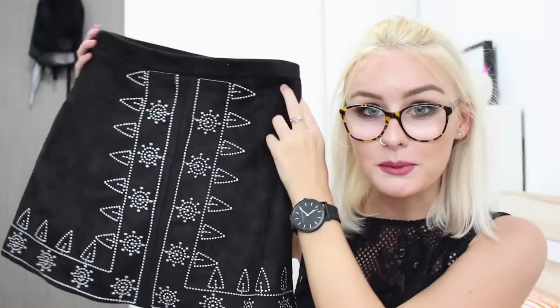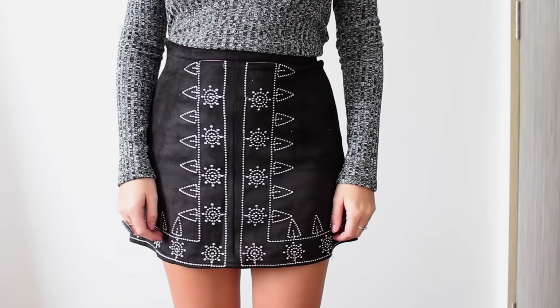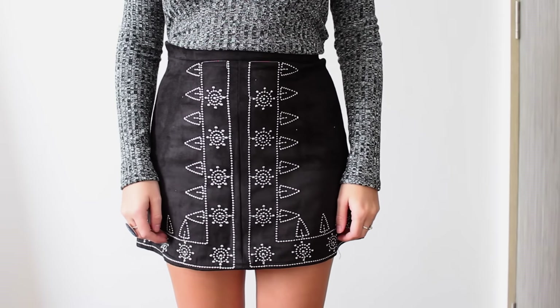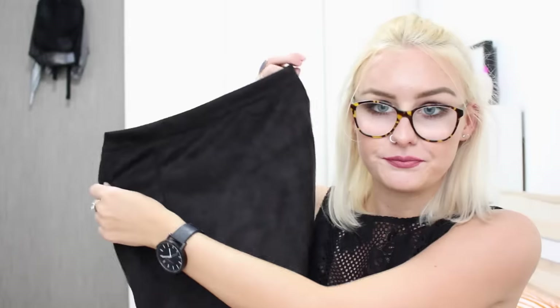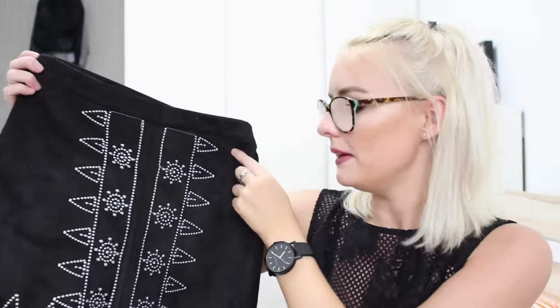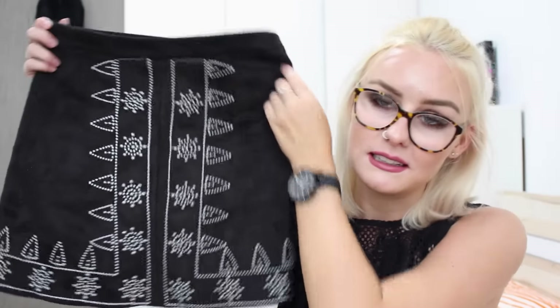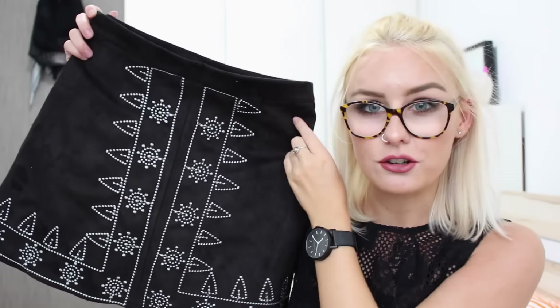Next up is this skirt which I absolutely love. It's got this kind of Aztec print on it, which I think is so cute, and it's a suede material — it just does up at the side. It's a tiny bit short on me but I think I could get away with it. I just love the print so much, and the fact that it's monochrome. I think this would be really cute with a crop top.